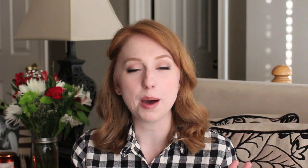Haircare was another hard category to narrow down, but my favorite had to be the Kenra Platinum Blow Dry Spray. Blow drying my hair is not my favorite task so anything that cuts down on drying time is a winner to me, and nothing works better than this. It really cuts down drying time, it's also a thermal protectant, and it smells beautiful — just all around a great product.